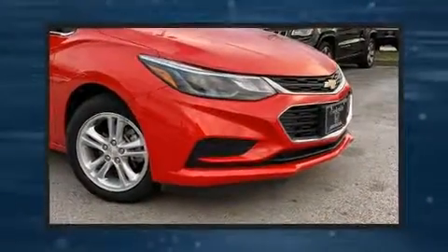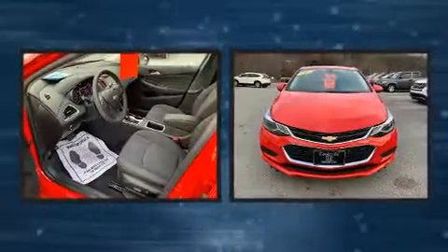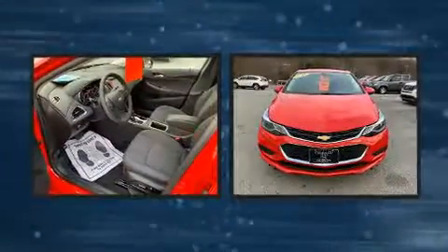Come test drive this 2018 Chevrolet Cruze. With fewer than 3,000 miles on the odometer, you can be confident that this pre-owned vehicle will provide you reliable transportation.